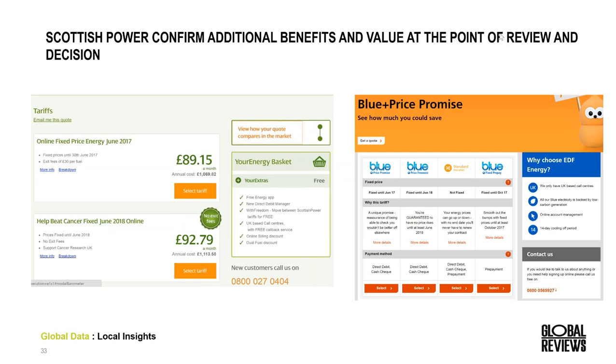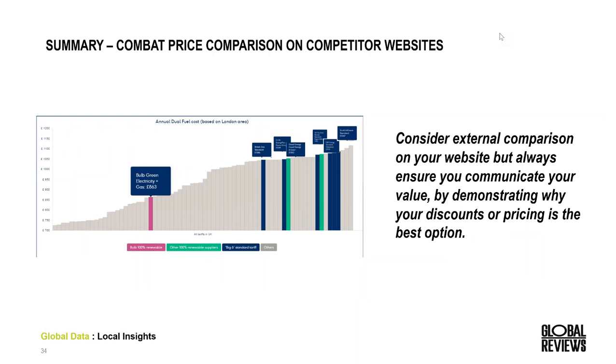The UK is also better than the Australian market at helping to facilitate decisions at the point of decision. Scottish Power with succinct messages as to why you should move forward, as well as EDF clearly articulating reasons to actually sign up with their brand. In summary, consider external comparison on your website — it's not right for all brands, but how are you going to combat this? If competitors are demonstrating they're cheaper on their website, make sure you're articulating your value at the right point within the funnel — whether it be your rewards, your customer service, or your discounts.